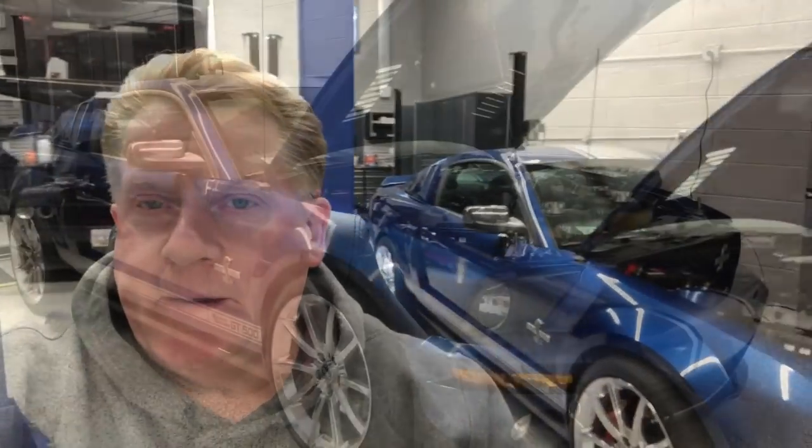Hey, good afternoon everybody. It's five o'clock, Tuesday afternoon, January 16th, and I just spent an hour or so cleaning our Mustang up. So I'm going to give you a quick update on the Mustang, then we'll back it on the lift, put a tender on it, and then we'll be done for the day.